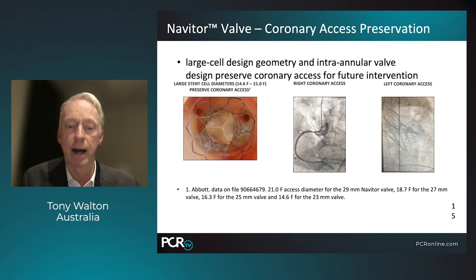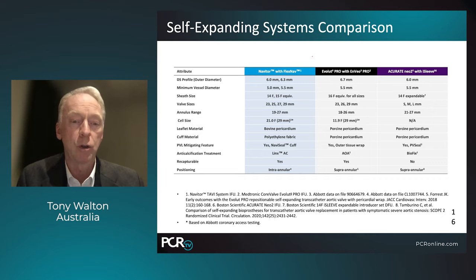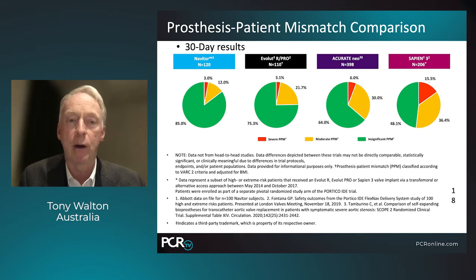There's a comparison here between the Navator system, Evolute Pro, and Accurate Neo — the Navator compares very favorably with small vessel and sheath sizes. It offers four valve sizes between 23 and 29 millimeters, with the Titan valve coming soon, a wide range of annular sizes, large cell size for coronary access, bovine pericardium and polyethylene fabric for the cuff, excellent PVL mitigation, anti-calcification treatment, and full recapturability. Comparative trial data shows excellent outcomes with low mortality, low stroke rates, and pacemaker rates comparable to other self-expanding valves, plus excellent patient-prosthesis mismatch data on par with or better than other self-expanding valves.